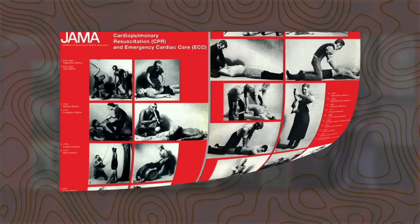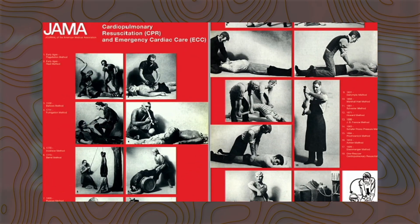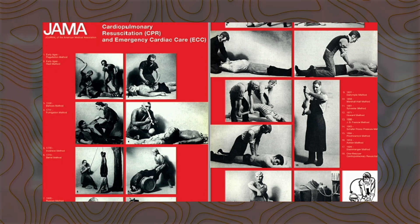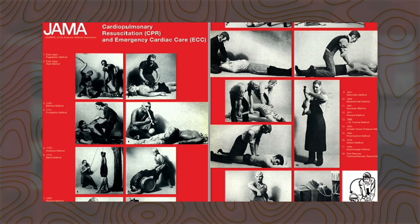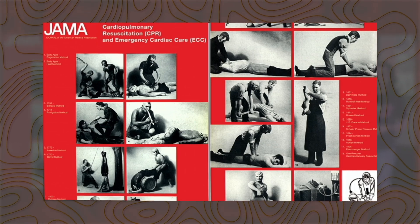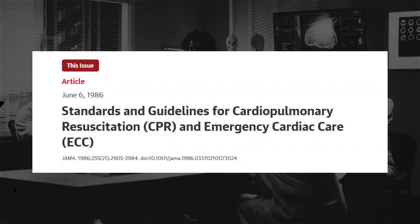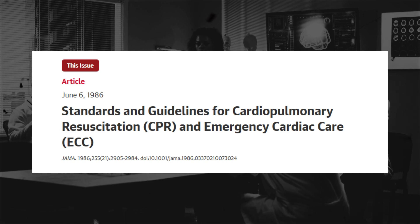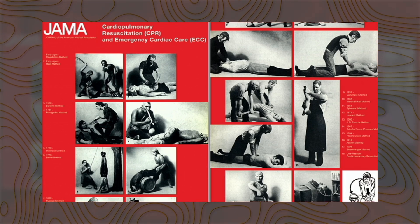So this was JAMA 1974. This was a publication that was an update to the resuscitation guidelines that had just been put out and decided upon the preceding year in 1973 by the AHA and the National Academy of Sciences. They got together, created an update to the resuscitation guidelines, put it in JAMA. And the front cover of JAMA in 1974 for this particular issue was sort of a historical reference of what resuscitation had looked like previously.